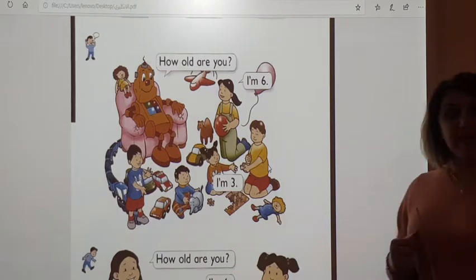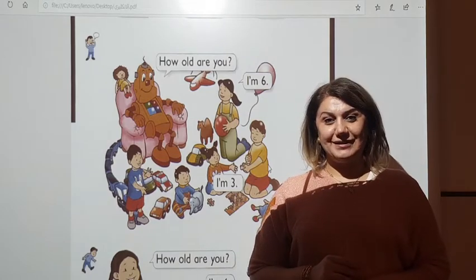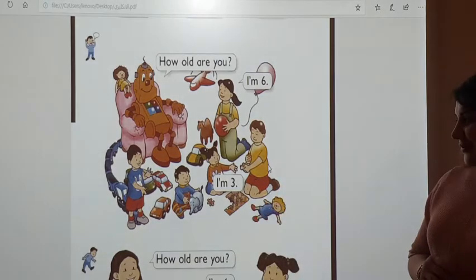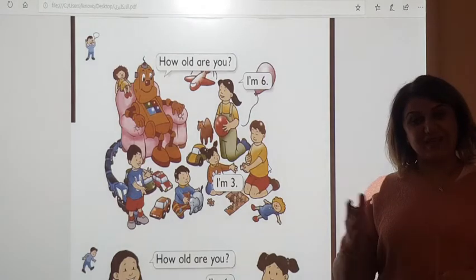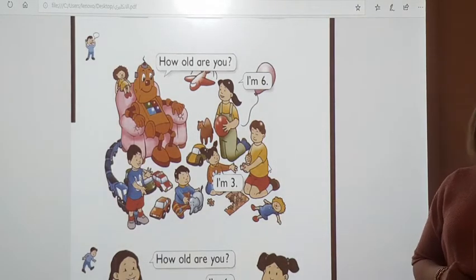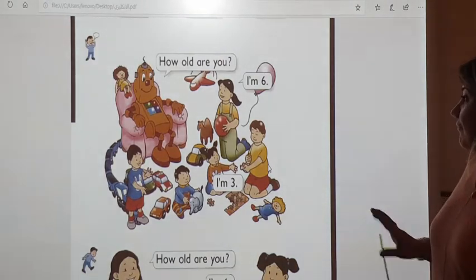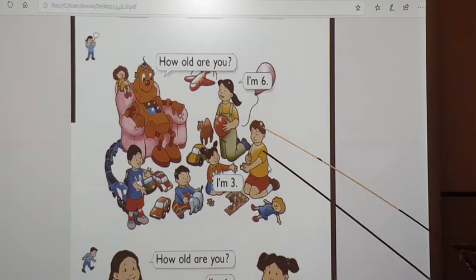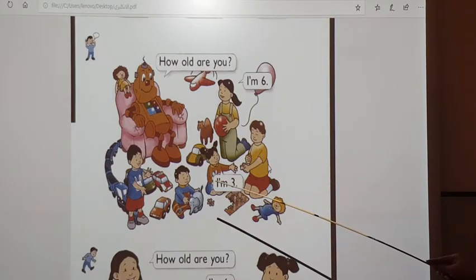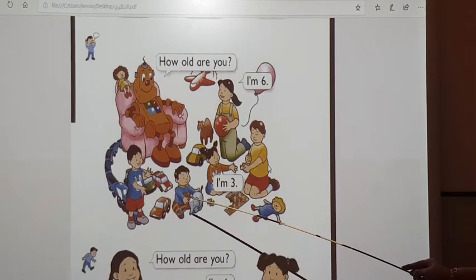And I ask you, how old are you? Yes, correct. You can say, I'm 7 or I'm 8. Now, let's listen to the ages of Iman, Amar, Iman, Hani, Hassan, Amni, and Adem. This is a little boy, it's Adem. Listen.